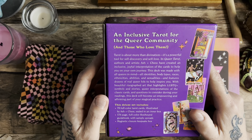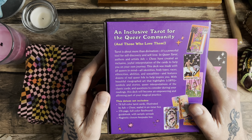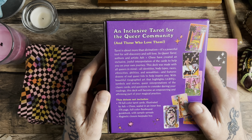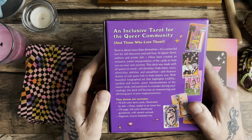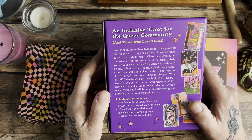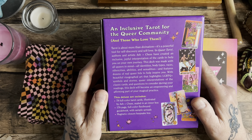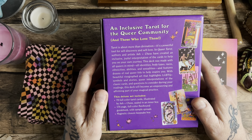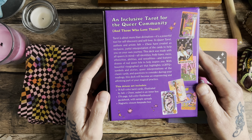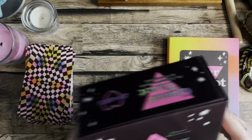Let me read what it says on the back of the box: 'An inclusive tarot for the queer community and those who love them. Tarot is more than divination — it's a powerful tool for self-discovery and self-love. Artists and authors Ash and Chess have created an inclusive, joyful interpretation of the cards. This deck was made with all queers in mind — all identities, body types, races, ethnicities, abilities, and sexualities.' The deluxe set includes 78 full-colour cards, a 176-page full-colour flexibound guidebook, and a magnetic closure keepsake box.